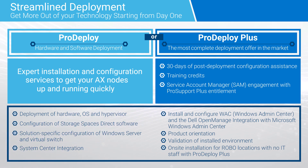Our sales team can help determine when ProDeploy Plus is most appropriate, especially in cases where customers need the 30 days of post-deployment configuration assistance, on-site delivery, training credits, and a TSM's engagement if they have ProSupport Plus entitlements.